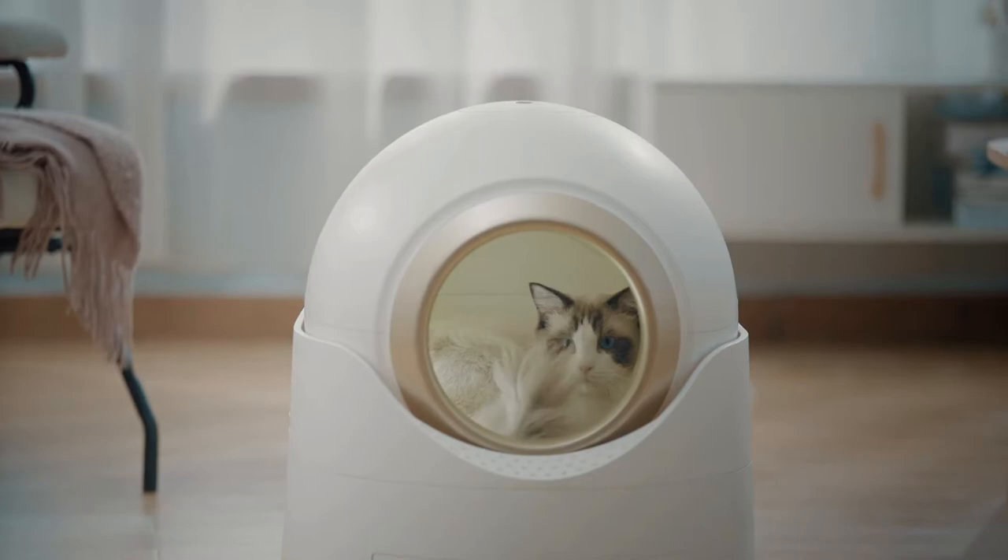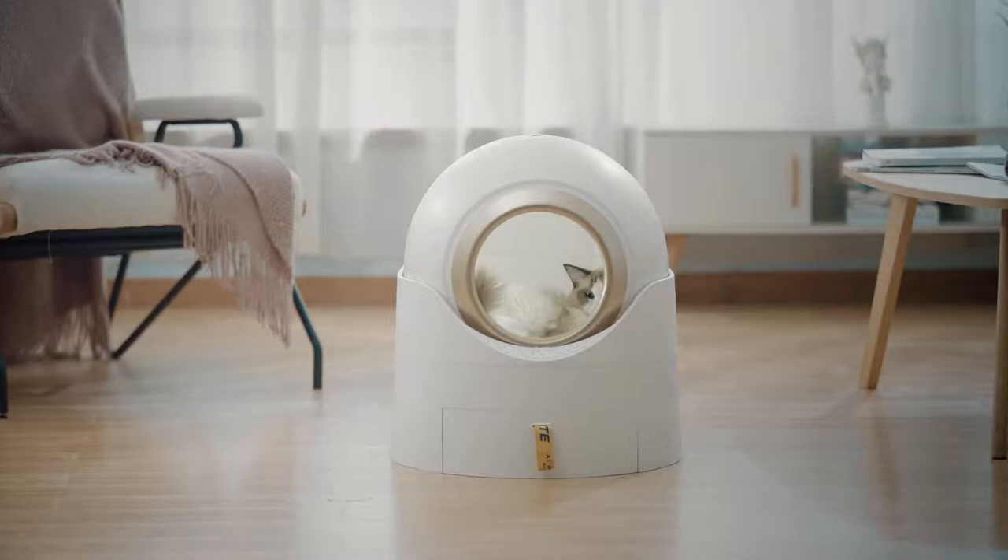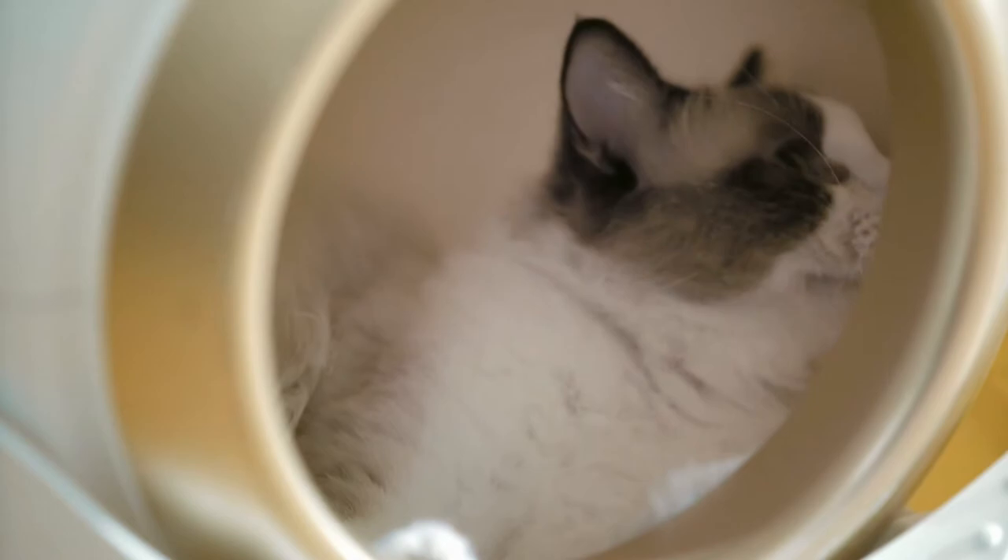Introducing Woof and Meow, the semi-auto litter box that is simple, safe, and comfortable for all our cats. It's also a clever cleaning assistant for cat parents. Look, Jimmy really loves it.